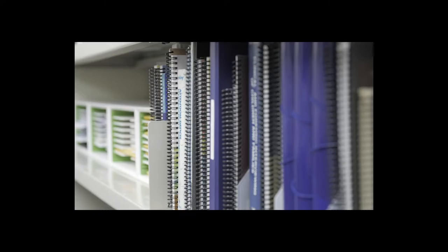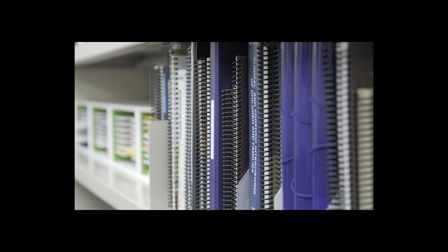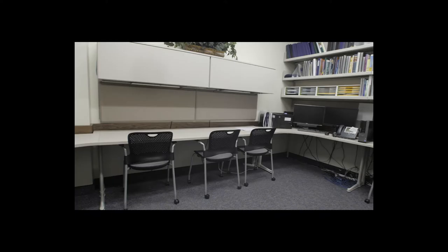This is our student workroom. You'll spend some time here preparing to see your clients. We have lots of clinical resources on the shelf, including treatment manuals, protocols for different interventions, and assessments you might use in your work. This is a place where you can prepare to see your clients, write clinical notes, and spend time between seeing clients here in the clinic. This is not where you'll spend the majority of your time — you'll spend that time in the research labs — but it's a great place to prepare for your clinical work.